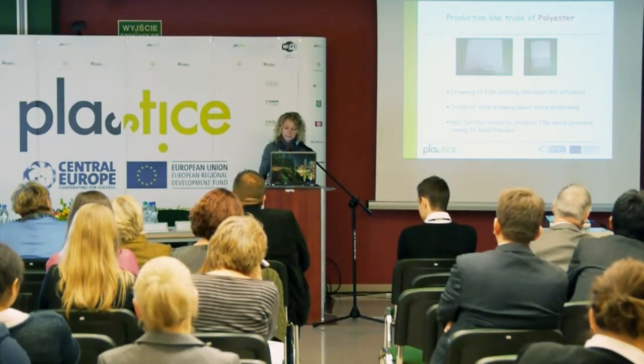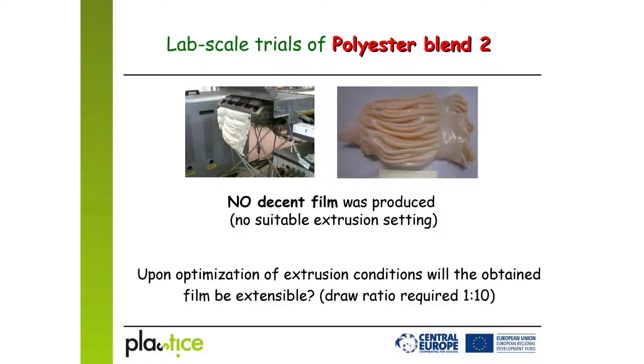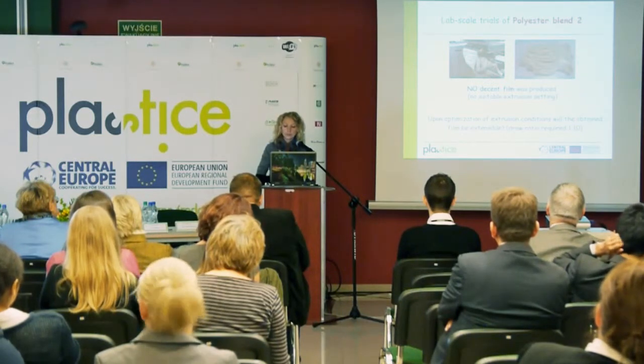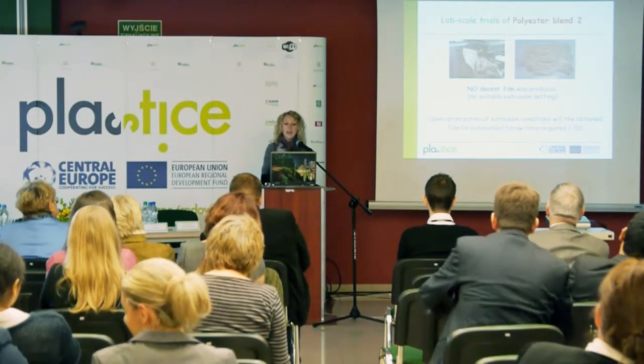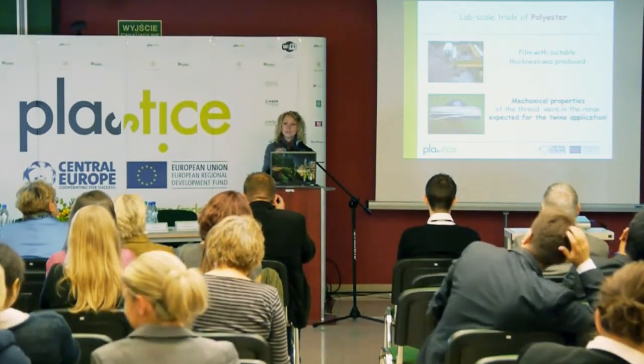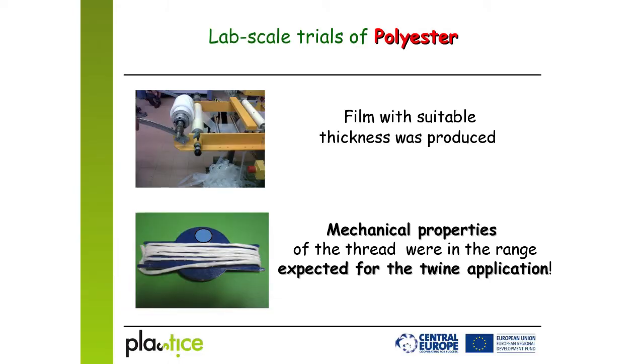And we did find one. First, in this extrusion line, we tried the polyester blend that had also been tried by our company earlier. As you can see, we could not obtain a film with good quality — perhaps we needed to adjust the processing parameters. At the same trial, we also tried the polyester.